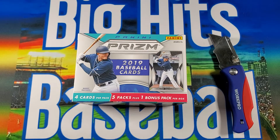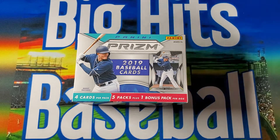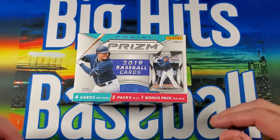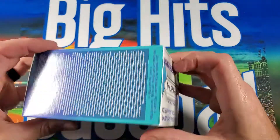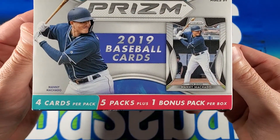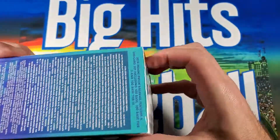I'm personally a huge fan of Prism. I know some of you guys don't like Panini, which is fine — I get it. It's not licensed, but I think Panini does a pretty good job when it comes to some stuff, Prism specifically. It does say it's got four cards per pack, five packs plus one bonus pack per box.